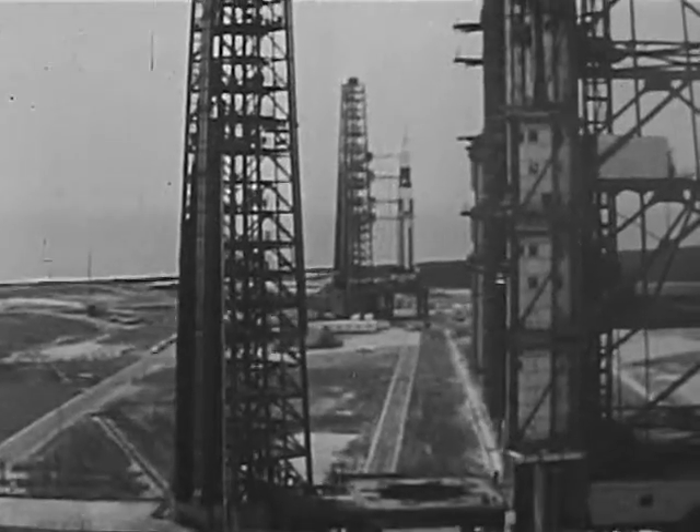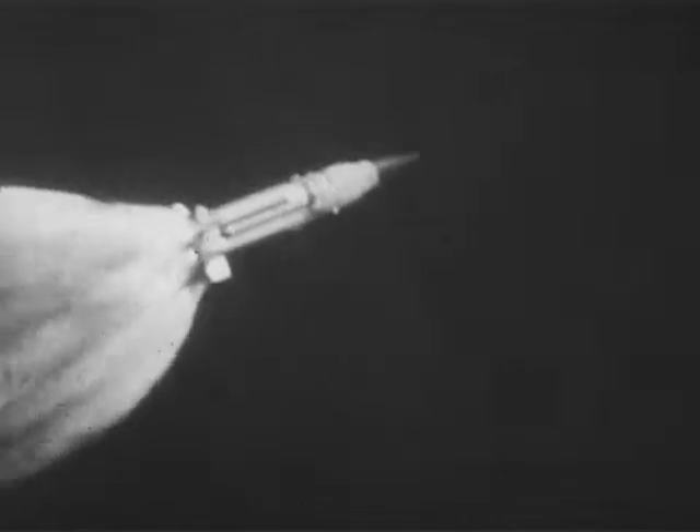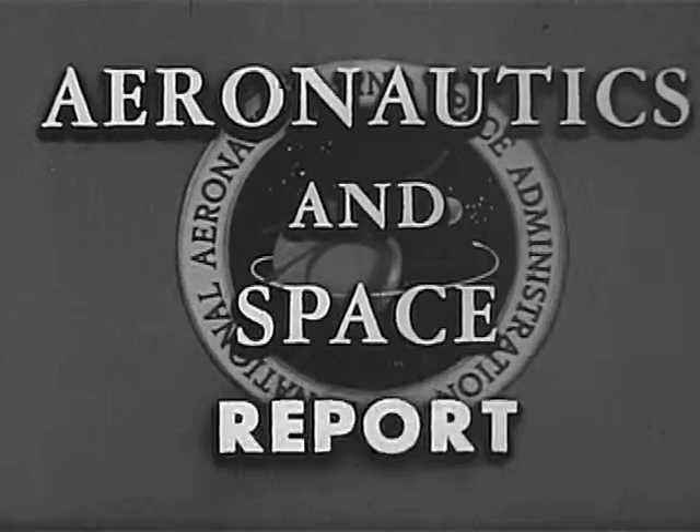From Kitty Hawk to Cape Kennedy. NASA, the National Aeronautics and Space Administration, presents Aeronautics and Space Report.